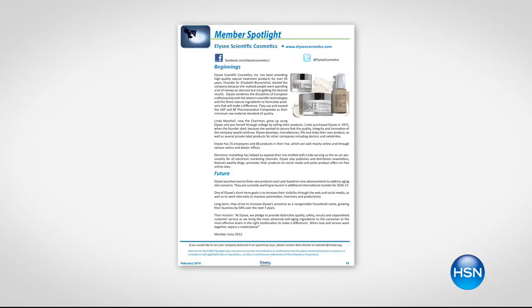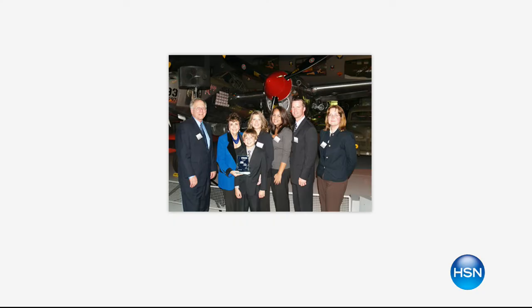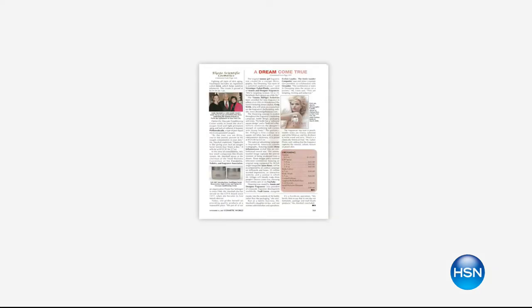Elize has been around for 94 years — 94 years of history introducing breakthrough products and ingredients. Did you know that even in the 1940s Elize was already using products and ingredients that are cutting edge right now? Items like vitamin A, D and E, royal jelly, olive oil, alpha hydroxy acids. They were always cutting edge and they really use the best ingredients at the highest percentages to make sure you get the best benefits.